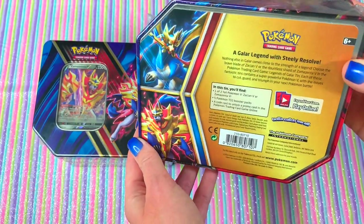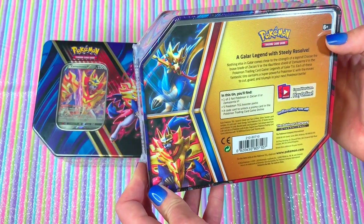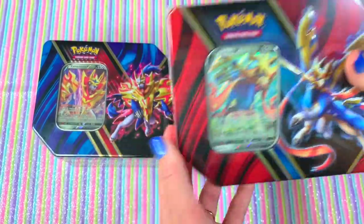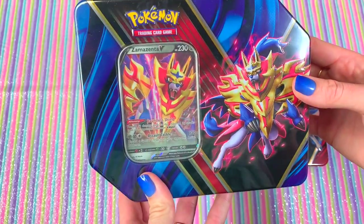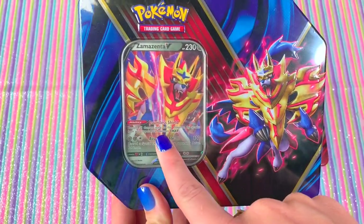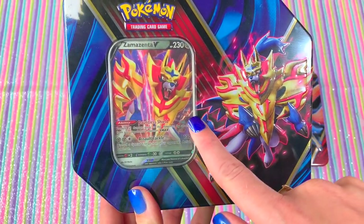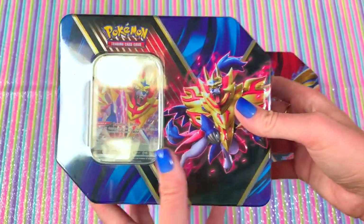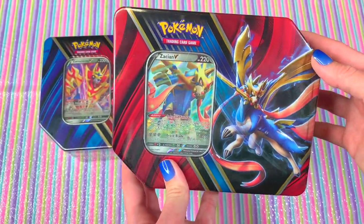Kurt told me they were going to be released and said let's go to Walmart and see if they got them in stock. Sure enough, Walmart had them out and we picked up one of each. Zamazenta looks so ready for battle and so awesome. Kurt, you know about these cards a little more than I do — you said they're promo cards? Yes, they are promo cards. So these aren't a rare card or anything, they're just for the promo for these tins. Correct.